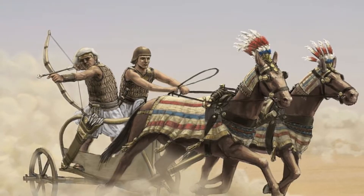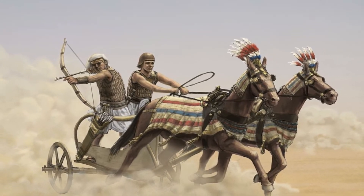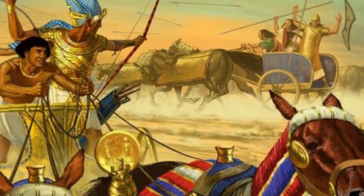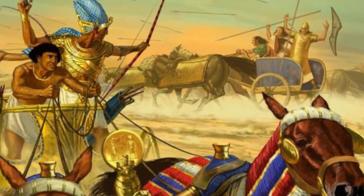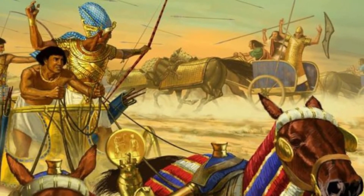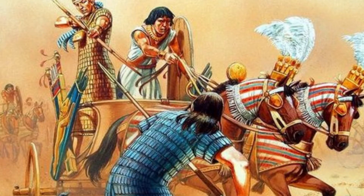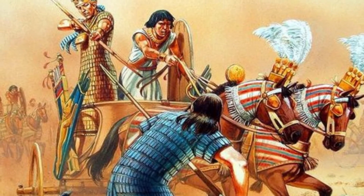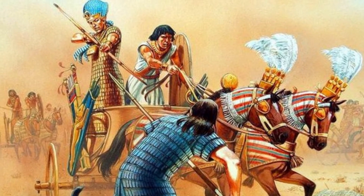Chariotry, the backbone of the Egyptian army, was used as a mobile platform from which to use projectile weapons, and were generally pulled by two horses and manned by two charioteers. Chariots were used to ferry bowmen to suitable firing positions, where they dismounted and fired their bows on foot, climbing back into their chariots and speeding away when threatened. One major usage of the chariot was to ram into the front lines of the enemy to scare them into breaking formation, giving the army the opportunity to get behind their lines and start fighting.